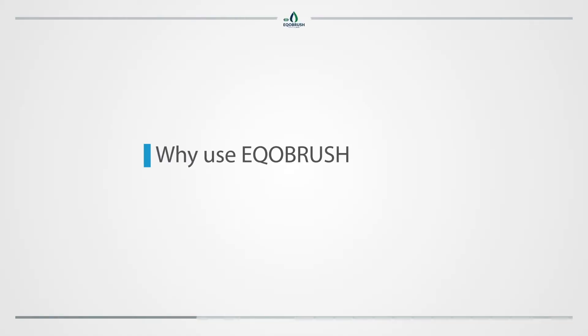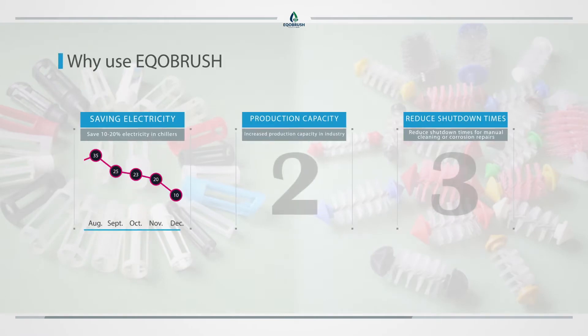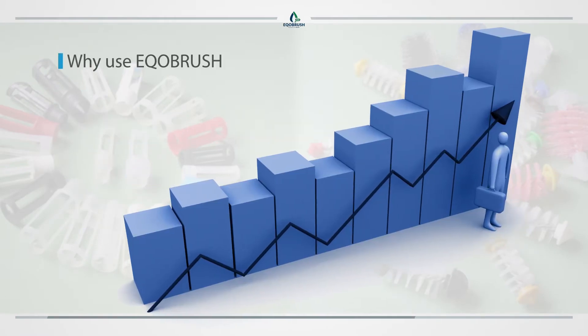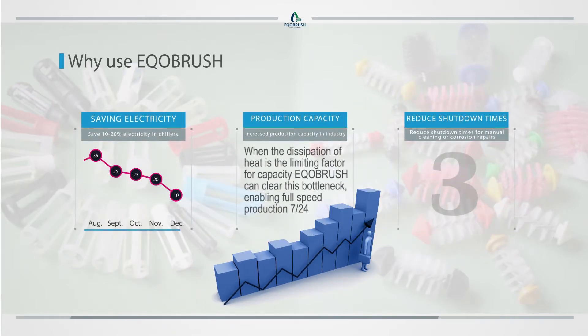Why use EcoBrush? Save 10 to 20 percent electricity in chillers. Increased production capacity in industry. When the dissipation of heat is the limiting factor for capacity, EcoBrush can clear this bottleneck enabling full speed production 24-7.